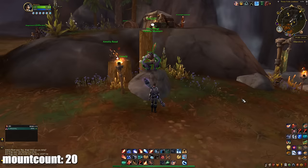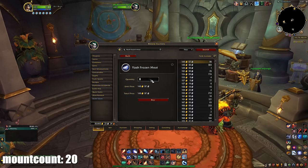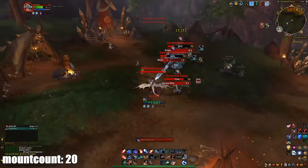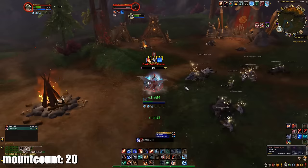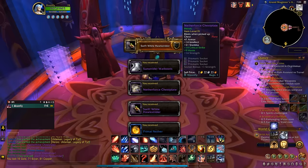Next I got the Temperamental Skyclaw, a Dragonflight mount. To obtain it you have to feed the Temperamental Skyclaw in the Azure Span: 20 Flash Frozen Meat, 20 Nolan's House Special, and 20 Tuscarr Jerky. All of these materials drop from gnolls around the Azure Span, or you can buy them from the auction house. I farmed a little bit and then bought the rest from the auction house since I was impatient, and got the mount.